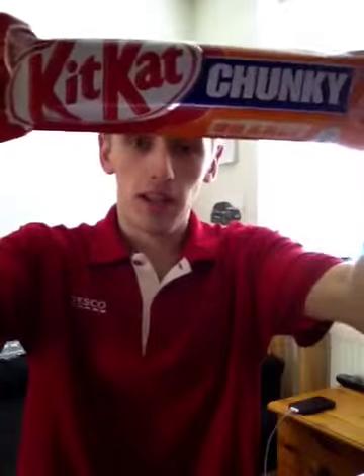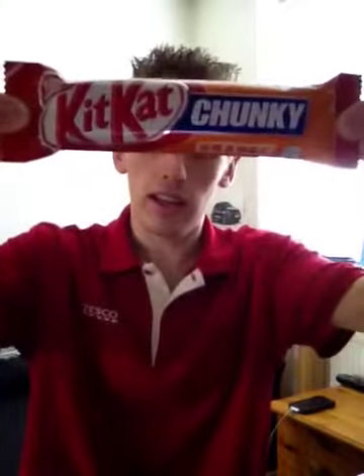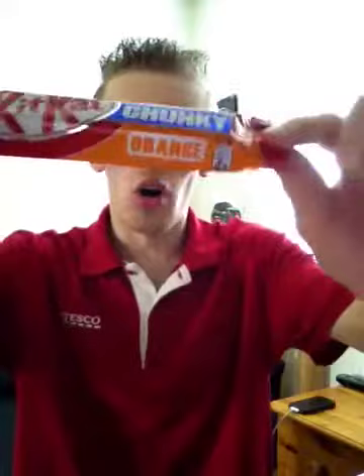Hey, what's going on guys? It's KMJS23 and welcome to another chocolate bar review. Today's review is going to be on the limited edition orange KitKat Chunky. I actually picked this up out of Poundstretcher — it was 50p, which is alright, 50p for the limited edition.